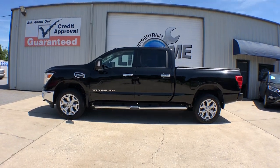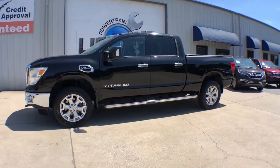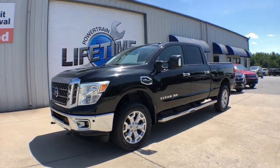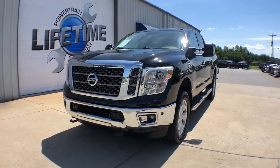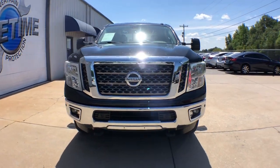Get into the 2017 Nissan Titan. Get the job done right with this mighty Titan. Full-size strength meshes with interior refinement and the latest tech to give you the edge in all your endeavors.